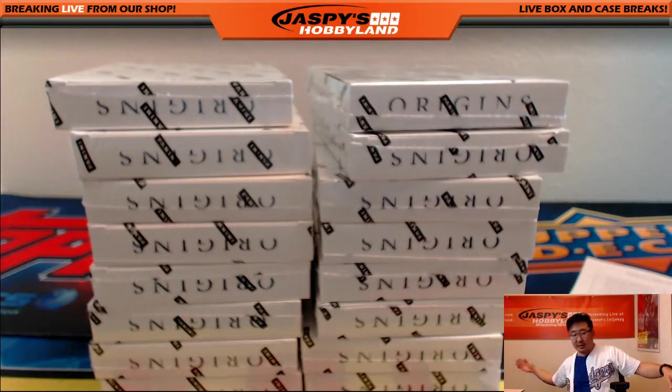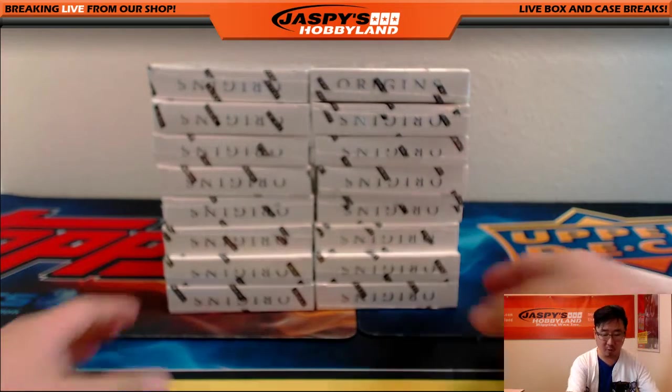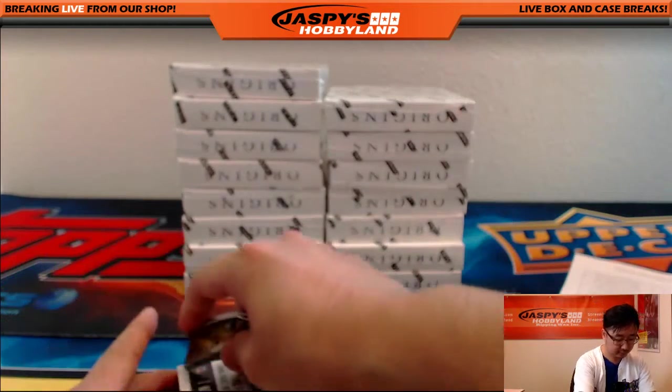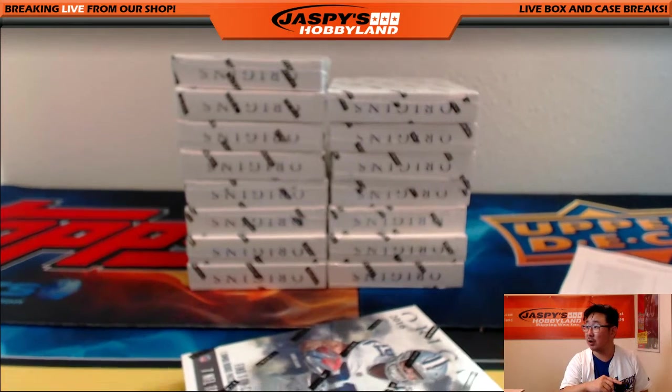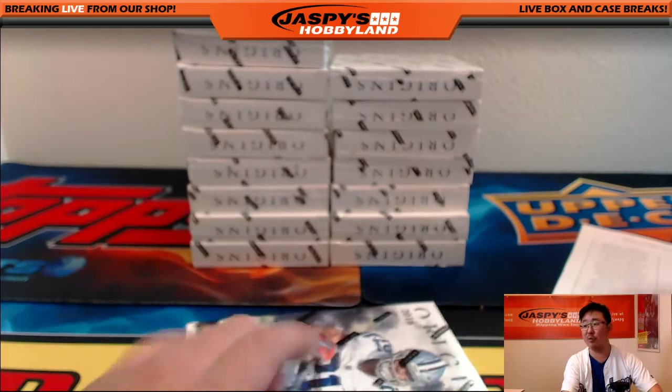Empty box. And Origins football, which of course as you guys know, is more of a rookie-heavy sort of product. Nice on-card autos for the rookies, and just a very nice set overall. Good luck, everybody.